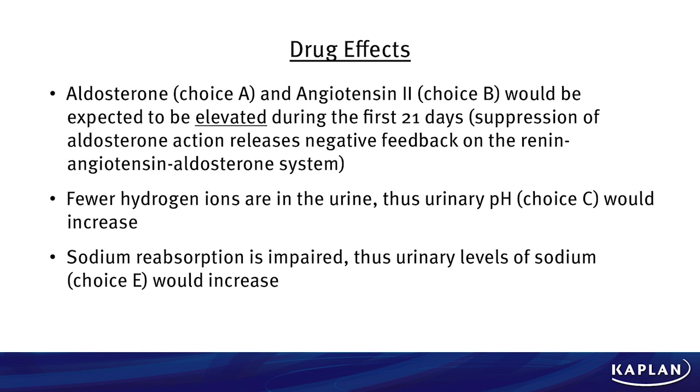Let's review some of the drug effects. Aldosterone and angiotensin II, choices A and B, would be expected to be elevated during the first 21 days due to the suppression of aldosterone action, which releases negative feedback on the renin-angiotensin-aldosterone system. There are going to be fewer hydrogen ions in the urine, and thus urinary pH, which is choice C, would actually increase.